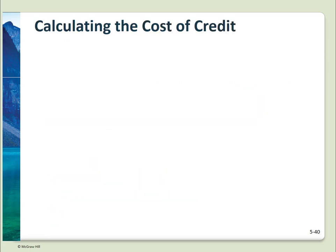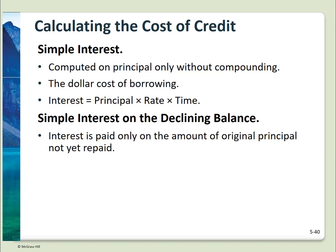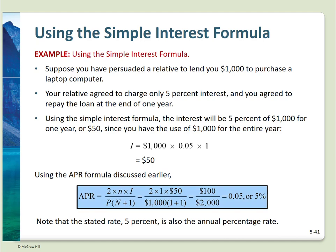There are three ways the cost of credit can be calculated. Simple interest: rate times the amount borrowed. Simple interest on the declining balance: interest is only charged on the remaining amount outstanding on the loan. Add-on interest: interest is calculated on the original total and added to the balance before the periodic payment is calculated. For example, a relative loans you $1,000 to buy a laptop at 5% interest, paid at year end. Using the simple interest formula, total interest paid is $50. Using the APR formula, your rate is 5%.